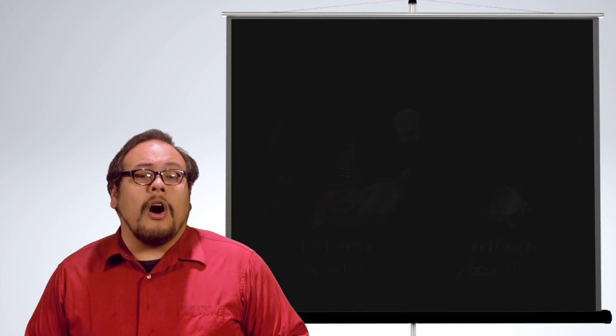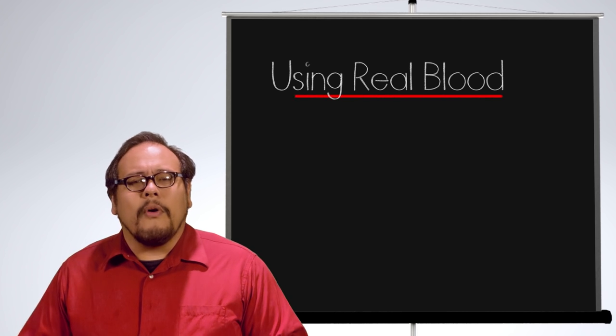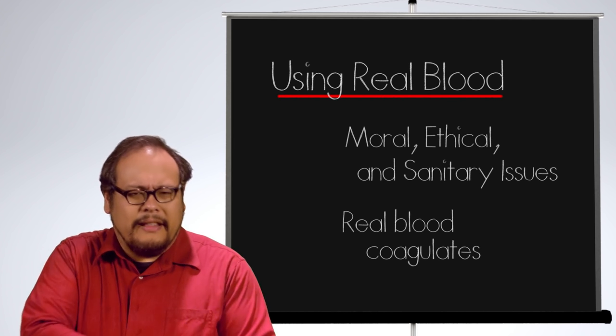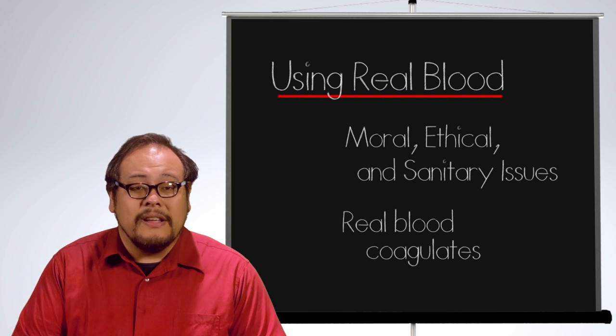Using real blood on stage for these theater productions carries with it moral, ethical, as well as sanitary issues. Plus the stuff likes to coagulate — great for healing a wound, but not so great for an actor that needs to bleed on command.